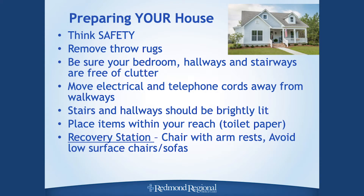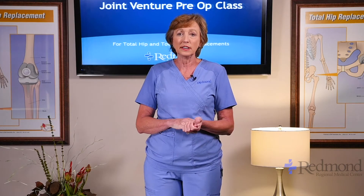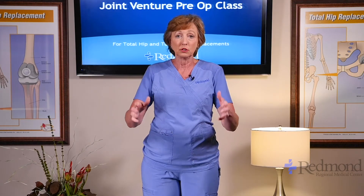Now I'd like to talk about what you need to do at your house to be ready to go home after surgery. First, look around your house for any safety issues. Walk through and look at the floor — is there anything that could trip you up? The first rule of thumb after a joint replacement is no falling. Make sure throw rugs are picked up and out of the way. You'll be using your walker for two to four weeks, so you don't want anything obstructing you.